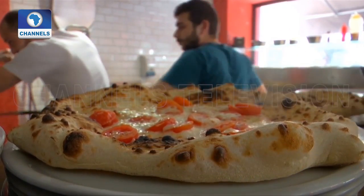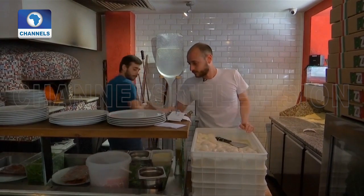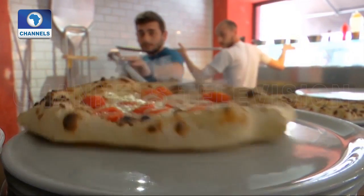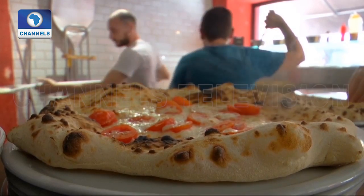The idea sprouted in the heads of two French engineers as they were still in university. Fed up with eating low-quality fast food — the only meals they could afford at the time — they started thinking about a solution which could reconcile rapidity and quality at any hour of the day.